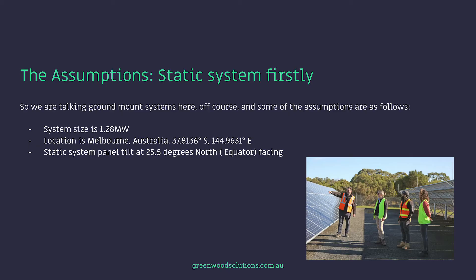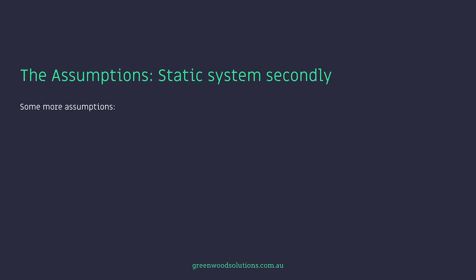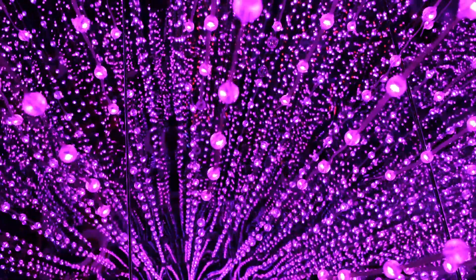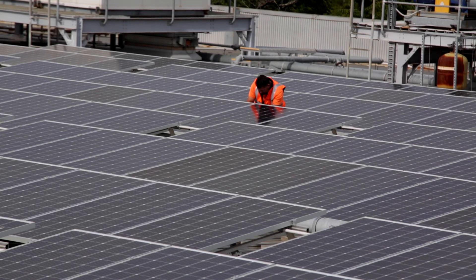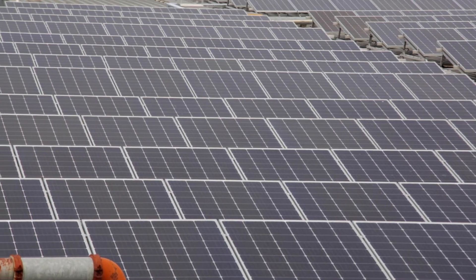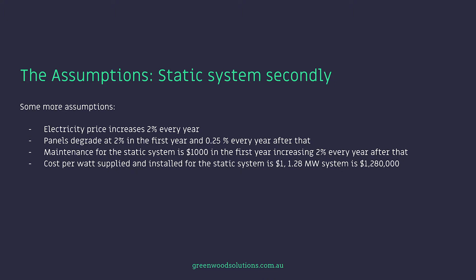Static system panel tilt is at 25.5 degrees north, equator-facing. Average output per kilowatt installed is 3.6. Electricity price increases 2% every year. Panels degrade at 2% in the first year and 0.25% every year after that — pretty efficient panels. Maintenance for the static system is $1,000 in the first year, increasing 2% every year after that. Cost per watt supplied and installed for the static system is $1.00, so a 1.28 megawatt system is $1,280,000. It occupies a little under 1.4 hectares.